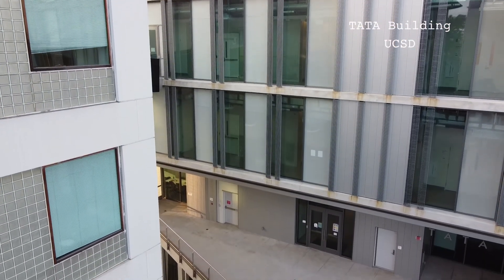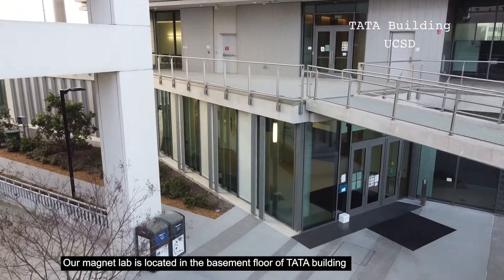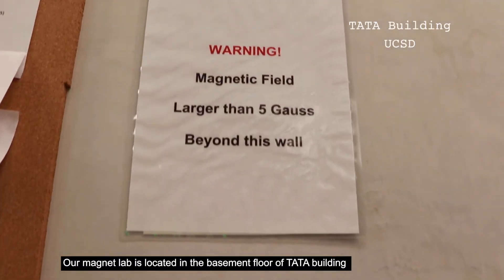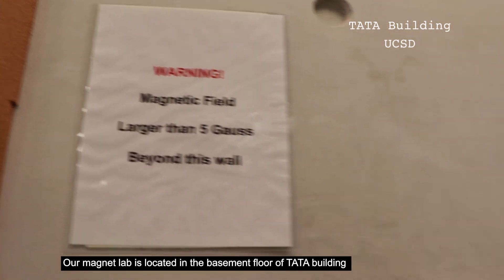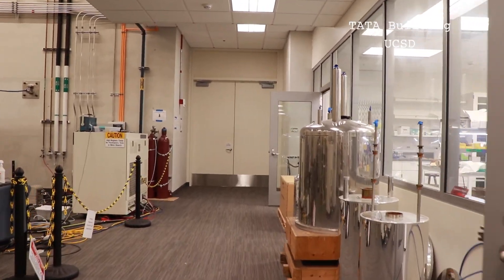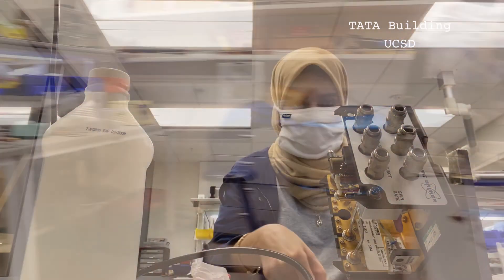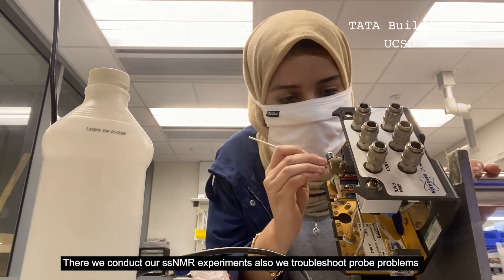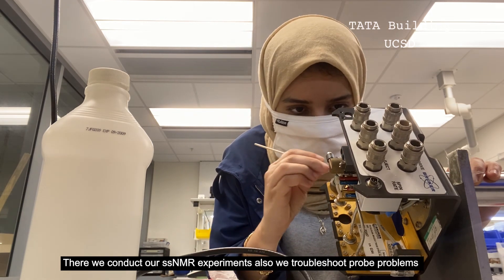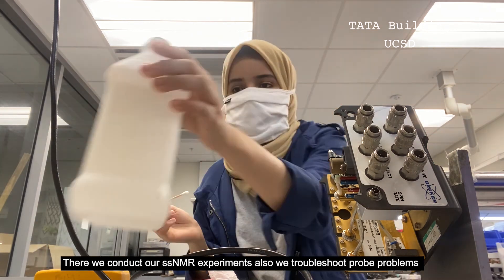Our magnet lab is located in the basement floor of the Tata building at UCSD. There we conduct our solid-state NMR experiments, and also troubleshoot if there are any problems that can be easily fixed.